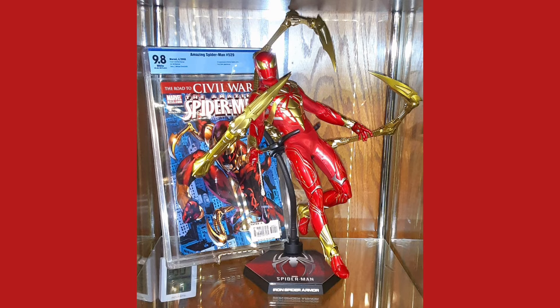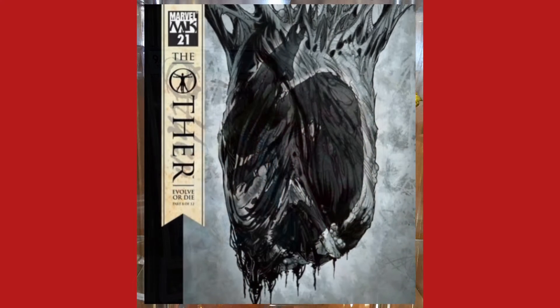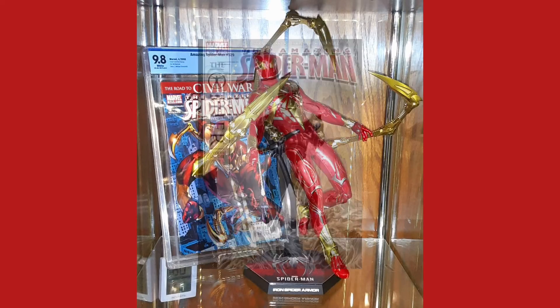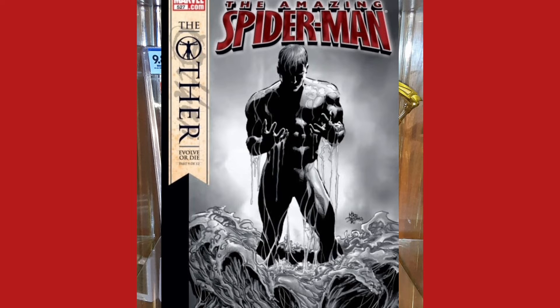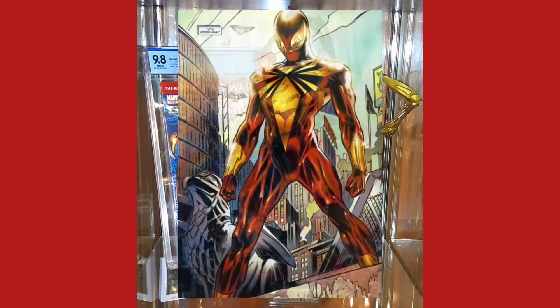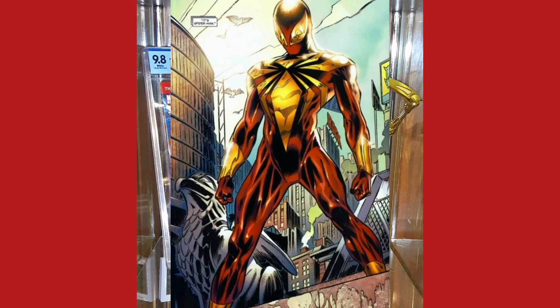Clothes makes the man — at least, that's what Tony Stark seems to think. Changed by his experiences during the Other saga, Peter stands poised for the next chapter of his life. And to mark the occasion, Tony has got a very special present: a new Spider-Man suit that's certainly sure to raise eyebrows.